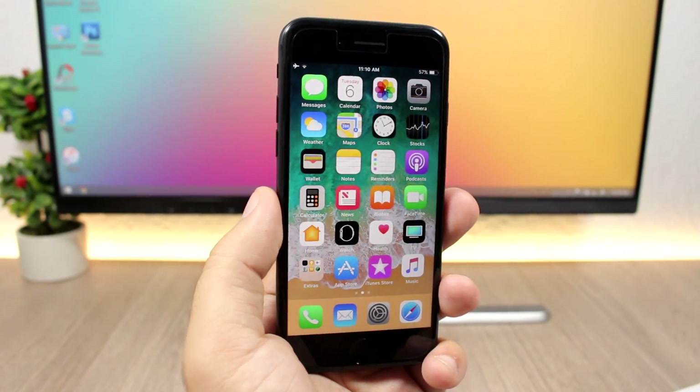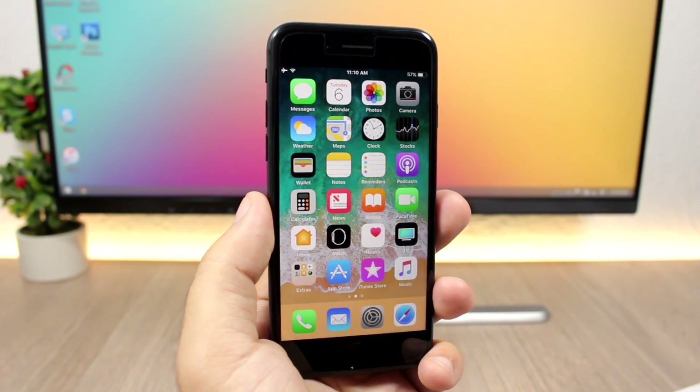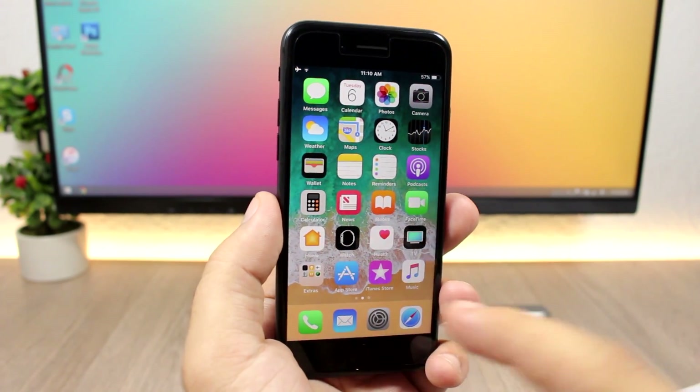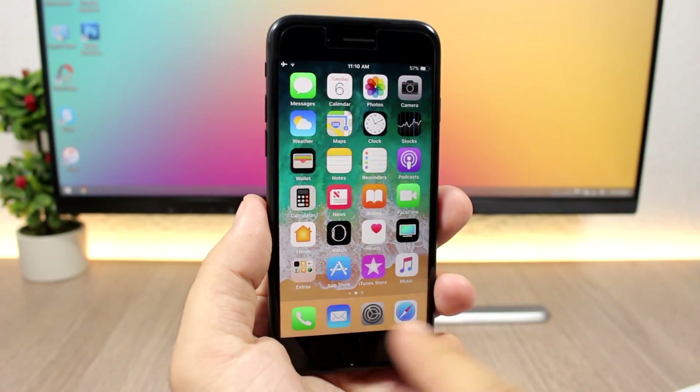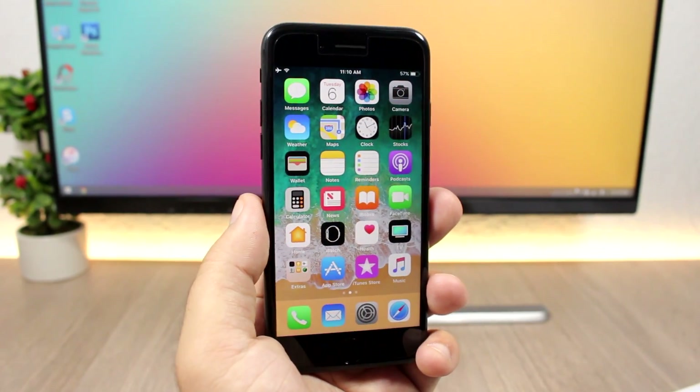Another nice touch that makes the device look a little cleaner and nicer is the removal of labels on the dock. The icons on the dock won't have any labels.